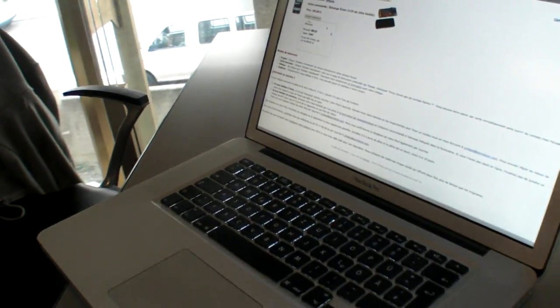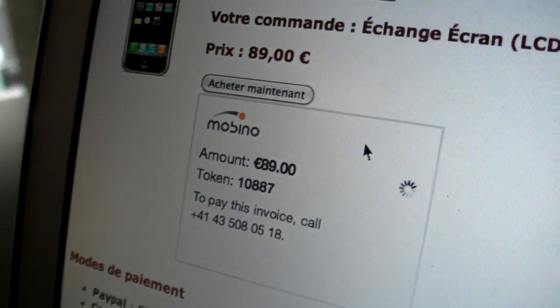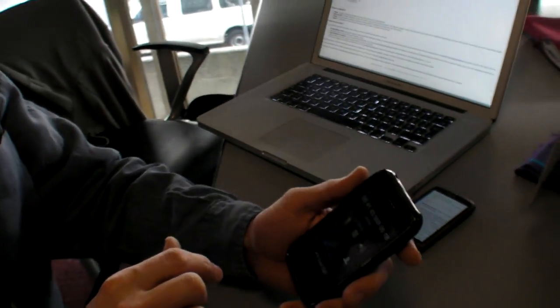I need to call Mobino from my phone. So it knows you're in Switzerland — it has a Swiss number? Yes, because I'm in Switzerland it has a Swiss number. If I do it from France, I have a French number. And it speaks my language too — we're in four languages now and will expand to more. Speakerphone — here you go.